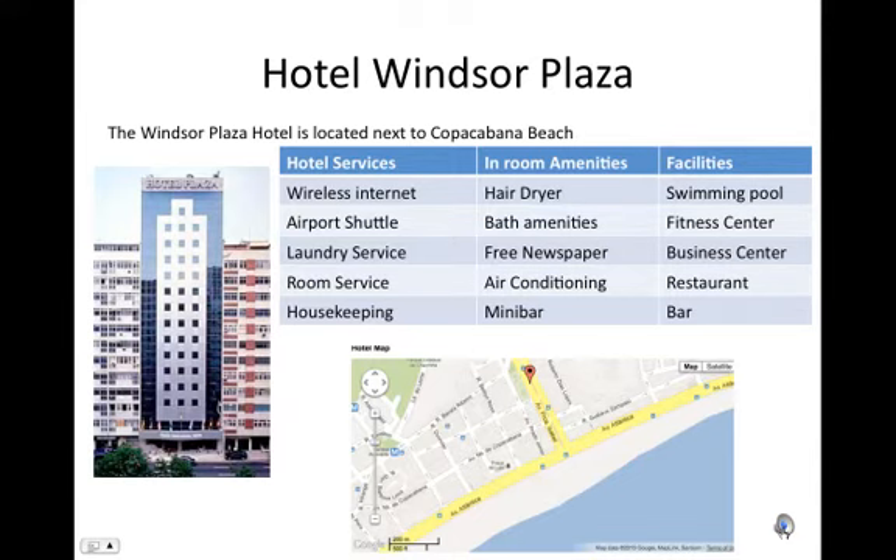Hotel Windsor Plaza. The Windsor Plaza Hotel is located next to Copacabana Beach. Hotel services.